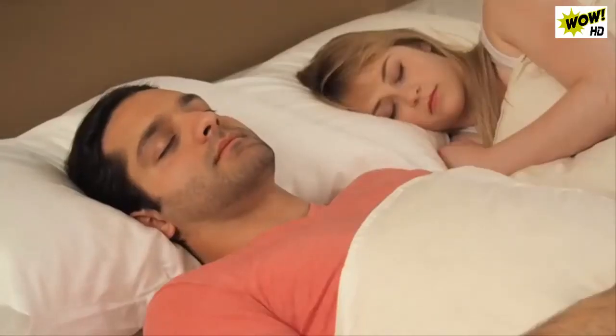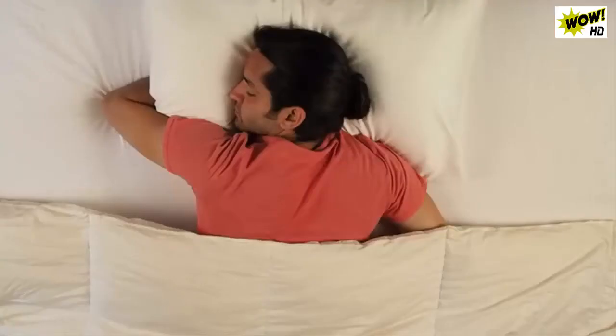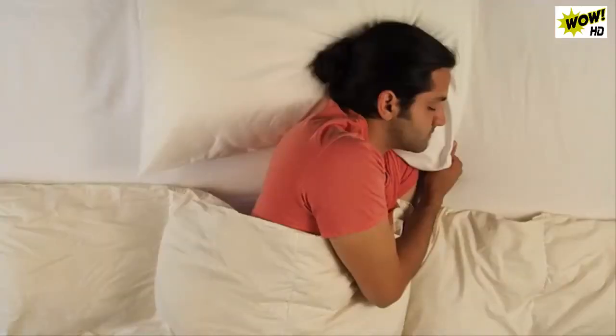The best part is you won't feel a thing. You can sleep in any position or on any part of the pillow. Our patent-pending design is just as effective.